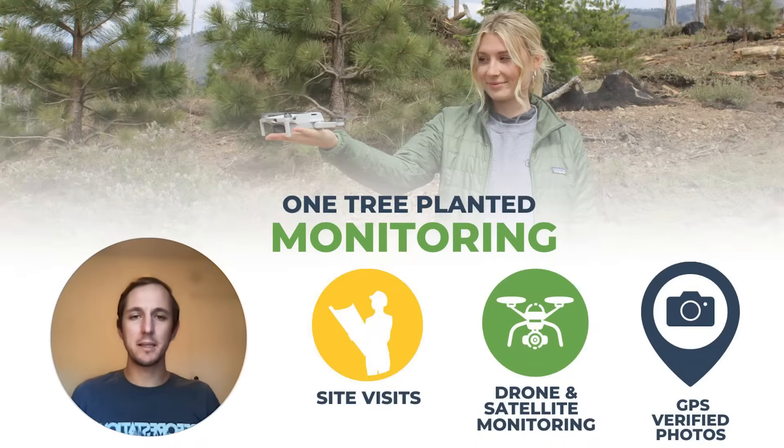Hey everybody, Ross here with One Tree Planted. I'm excited to share with you today about how we do our monitoring.